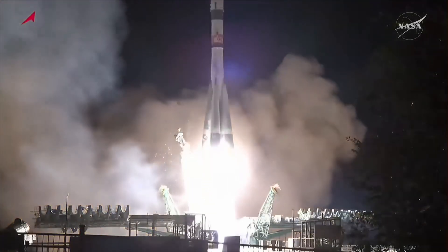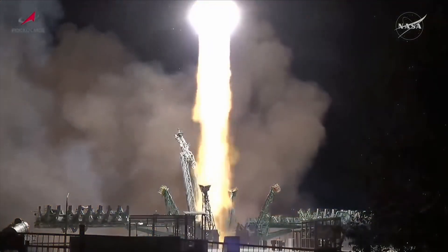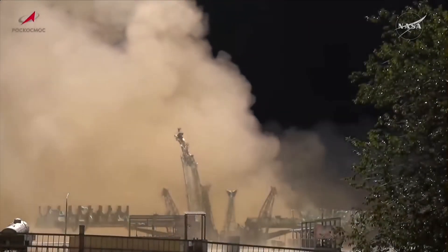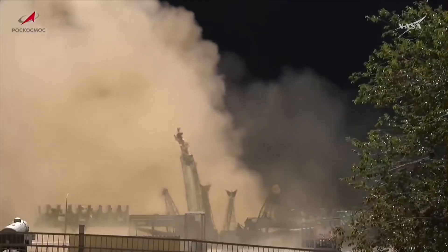Hold down arms retracted and we have liftoff of the 93 Progress resupply ship to the International Space Station. The Soyuz booster has cleared the tower. Twenty seconds into the flight, all parameters are normal, roll pitch and yaw program are in.